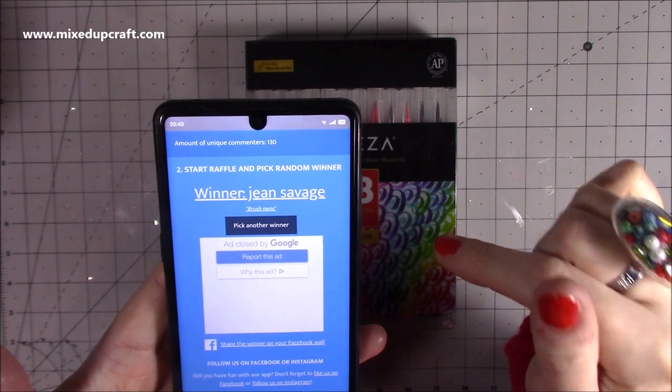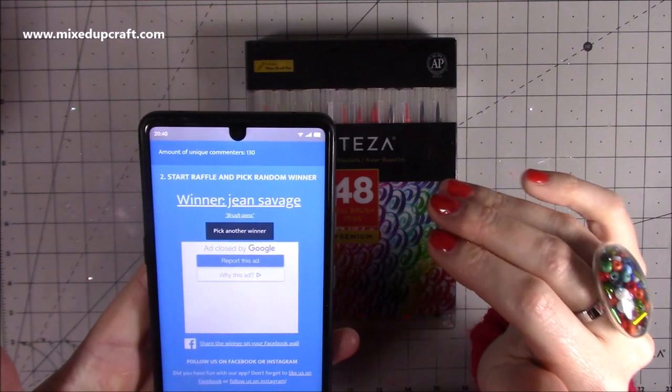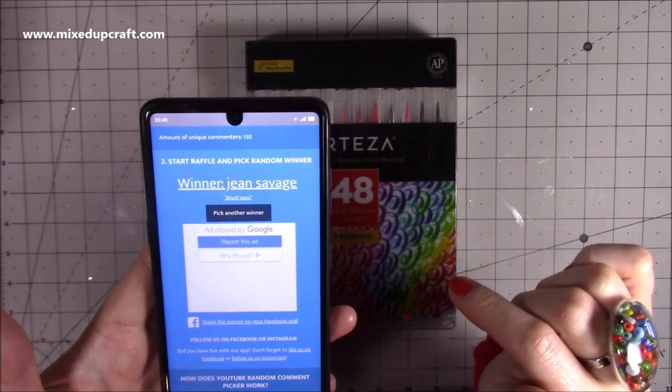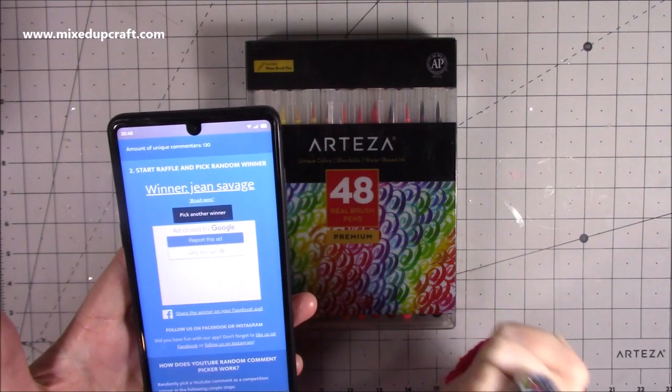Thank you for entering, Jean. If you can send me a message on my Facebook — Mixed Up Craft Facebook page. If you aren't on Facebook, not everybody likes to have a Facebook account, you can email me at contact@mixedupcraft.com. If you would just kindly send me your address, we'll happily post that out to you.